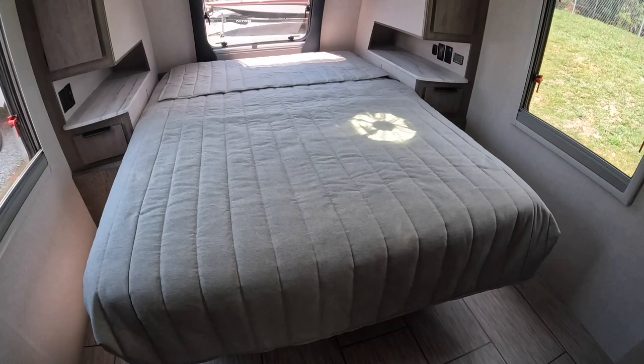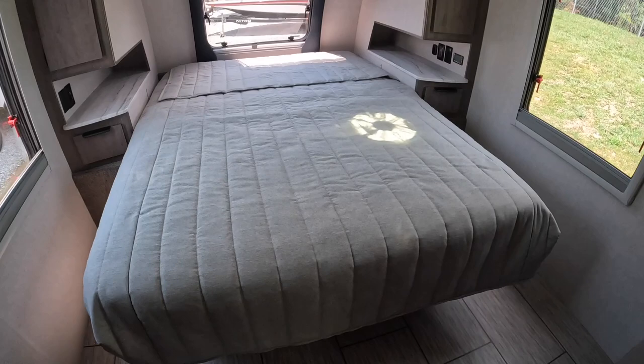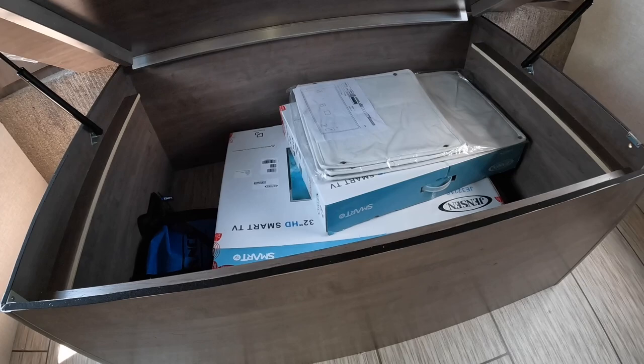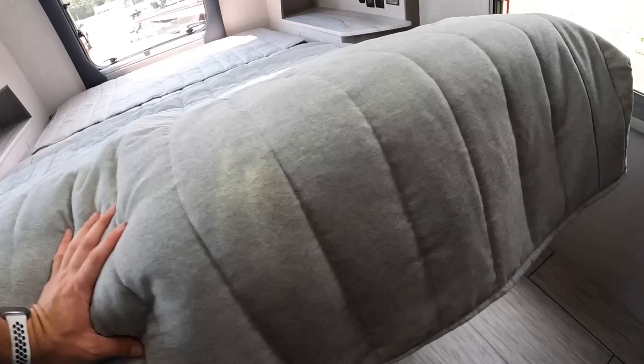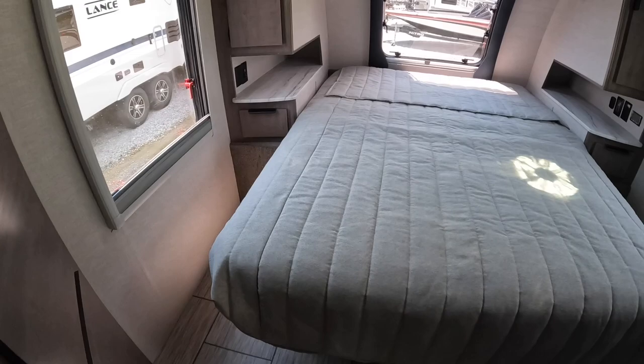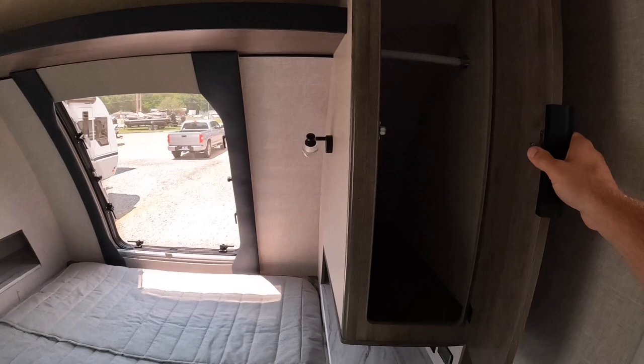Here's our queen size bed. The bed folds up — it just lifts right up — and you have a good amount of storage underneath. The TV boxes and everything else Lance sends with these campers is tucked right in there. There's a little hole on the side with a locking mechanism so you don't have to worry about this thing popping up while you're traveling. Just push it back down and you're good to roll.